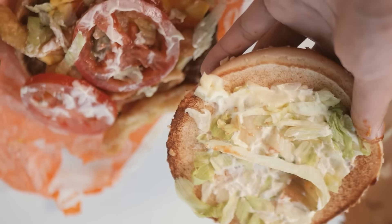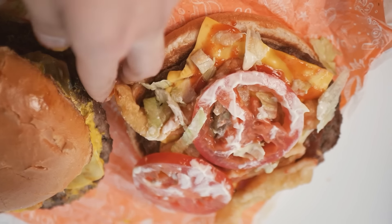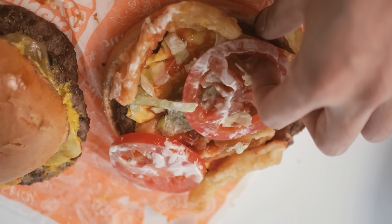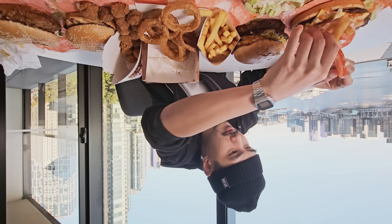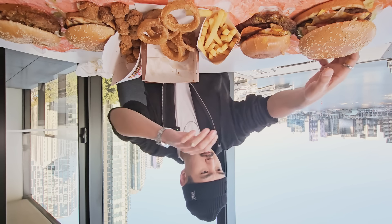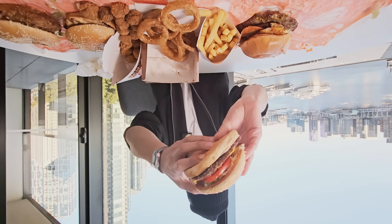I think it's just a regular whopper but it has some angry onions on there — these right here — and it also has jalapeños somewhere, at least it's supposed to. I don't really see any right now. Did they forget the jalapeños? I don't see any. Let's just get into it. I'm gonna start off with the burgers, start off with this Angry Whopper.